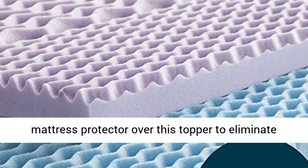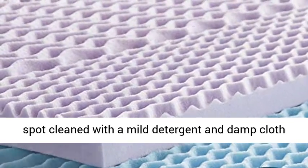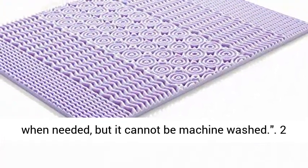We recommend placing a mattress protector over this topper to eliminate the need for cleaning. This mattress topper can be spot cleaned with a mild detergent and damp cloth when needed, but it cannot be machine washed.